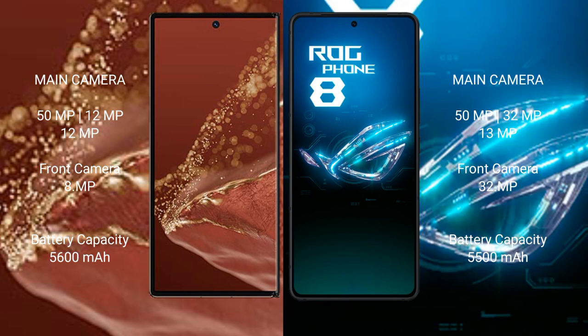The Huawei Mate XT Ultimate has a 5600mAh battery with 66W fast charging support. The Asus ROG Phone 8 has a 5500mAh battery with 65W fast charging support.